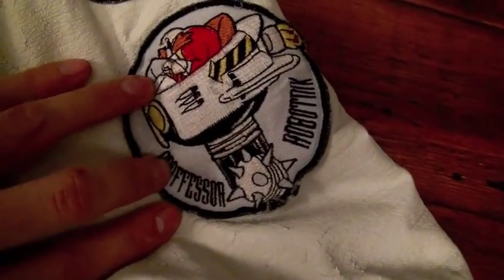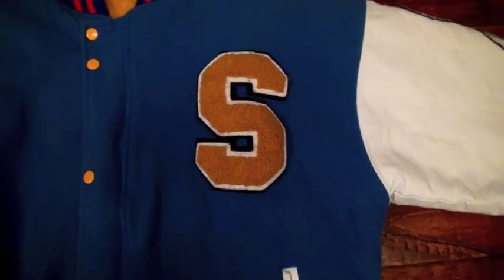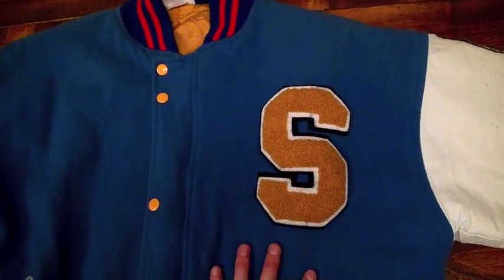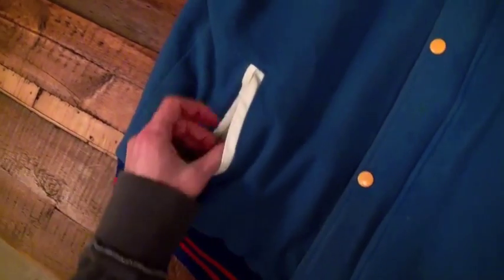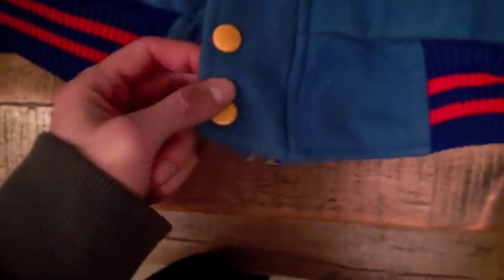There's a Tails patch and a Professor Robotnik patch — which shows it's a very old-school jacket because that's not even his name anymore. It was released in 1992, so this is actually over 20 years old. They haven't made new ones, so this is a real retro item. The pockets are in great condition, the lining is pure white, and the yellow Sonic patch features accents of red, blue, and yellow — mimicking the rings he collects. There's also yellow inside and the official Sega logo.